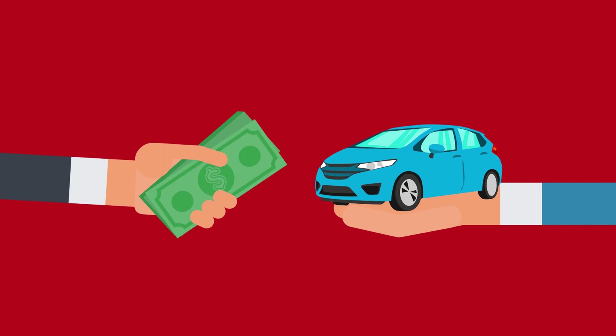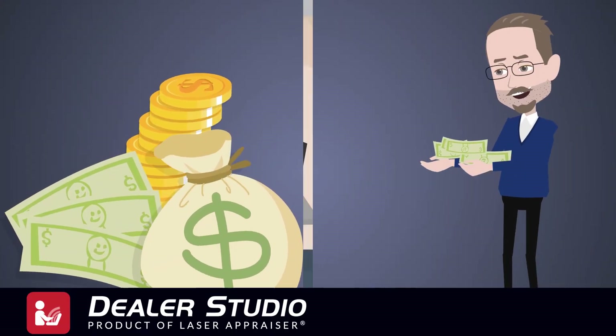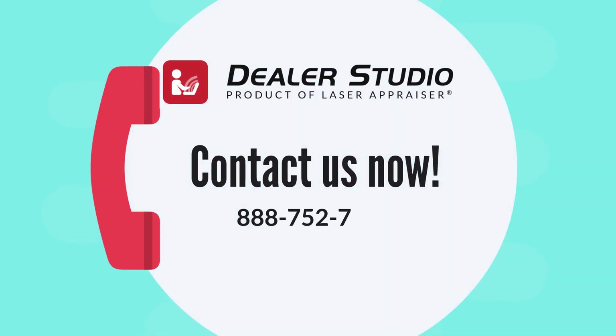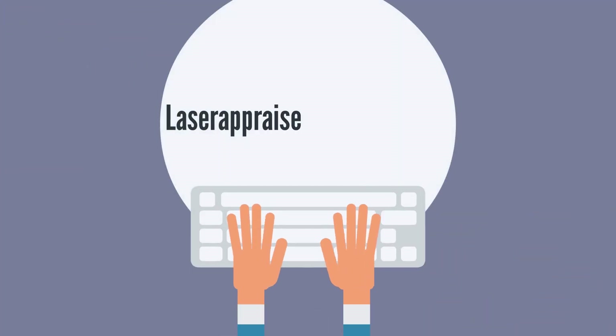It is time to buy and price your inventory right, and Dealer Studio has made it much more affordable. Give one of our customer service agents a call today at 888-752-7372 or visit us at laserappraiser.com/desktop.